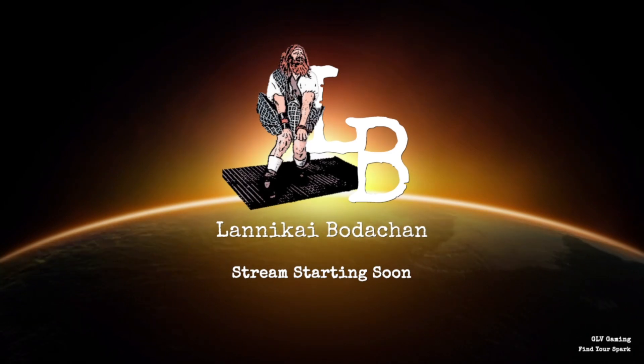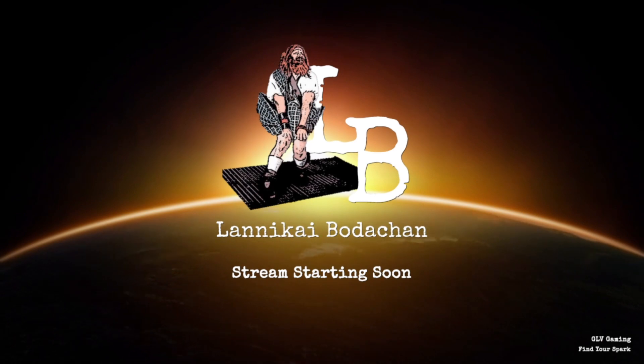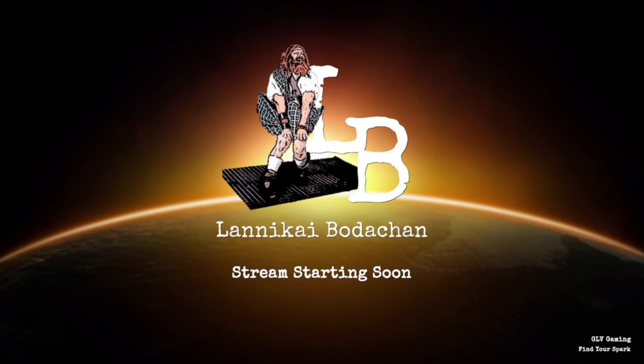Crusader Industries' proud history of transport designs has crafted a landmark vehicle: the Genesis Starliner. This ship utilizes award-winning manufacturing techniques and the highest quality parts to create the next generation passenger ship at a price point to match. The Crusader Industries Genesis Starliner — space traffic as it was meant to be. Contact your Crusader Industries to find out more.